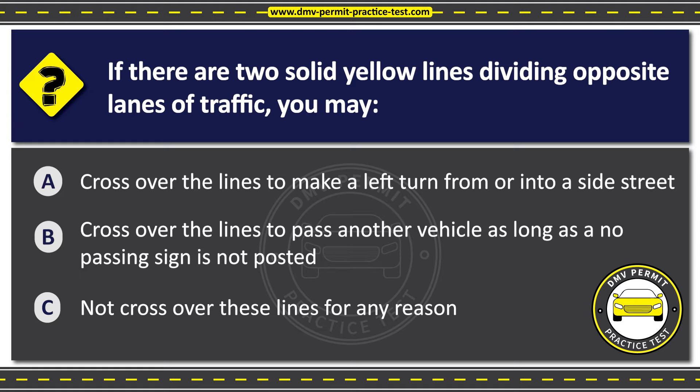The correct answer is Option C: Not cross over these lines for any reason. Solid yellow lines indicate that it is not safe to pass and that you may not cross over the lines to change lanes, turn, or pass another vehicle.